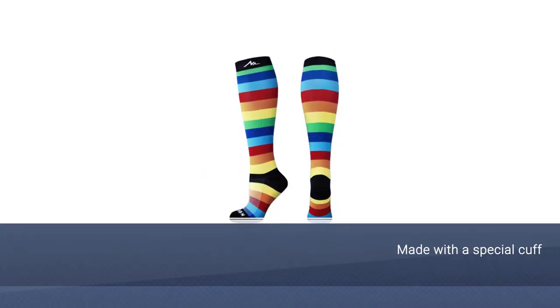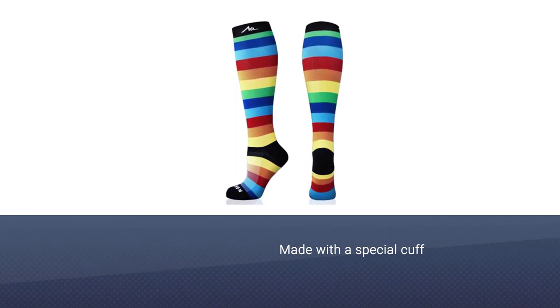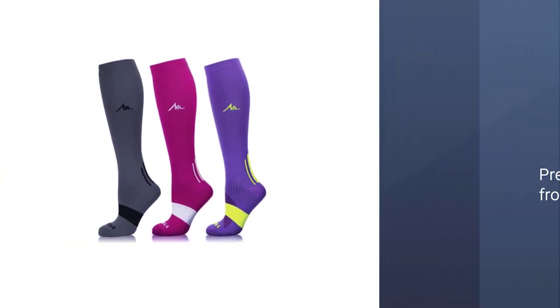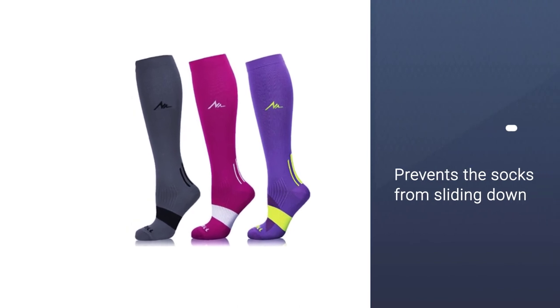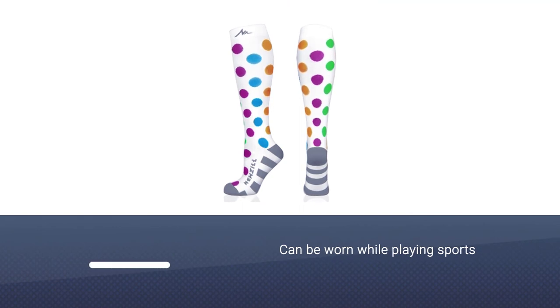Number five: Nuzil Compression Socks for nurses. The Nuzil athletic fit compression socks are another great option for medical professionals. These socks are made with a special cuff at the top that prevents the socks from sliding down, and they can be worn while playing sports like soccer and basketball as well.